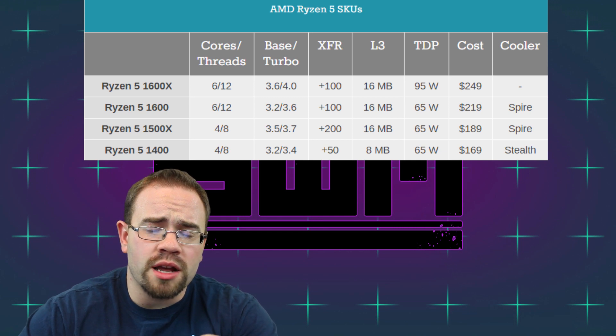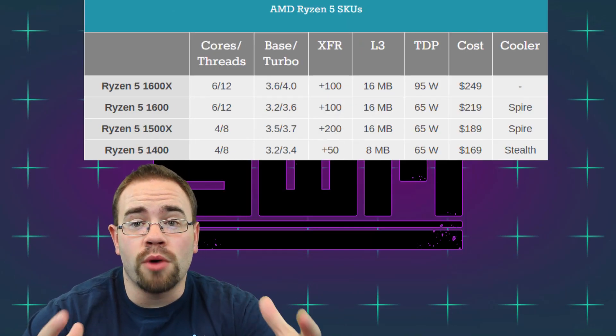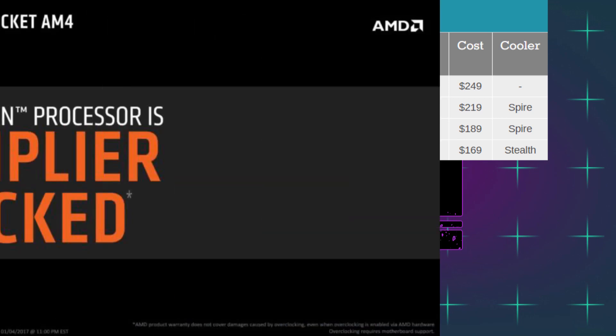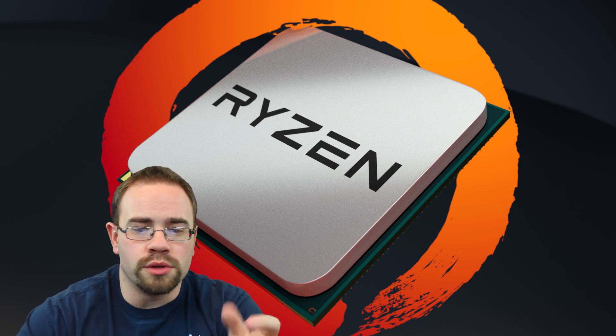Keep in mind the top model doesn't appear to come with a cooler out of the box. The bottom three come with Wraith Spire, Spire, and Stealth coolers respectively — the Spire being much taller and the Stealth being shorter. It's nice that they include coolers, though most enthusiasts will use an aftermarket cooler anyway. Importantly, all Ryzen 5 CPUs are fully unlocked, meaning you can adjust frequency multipliers and overclock them — great for enthusiasts who want to squeeze more performance out, as long as cooling is adequate.